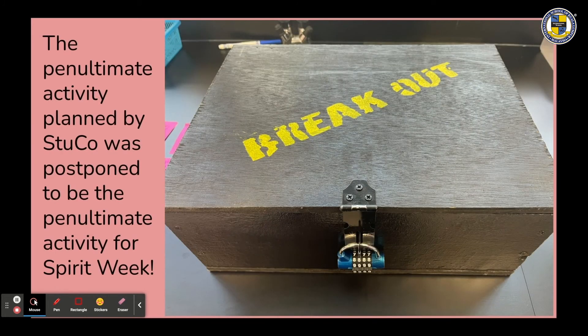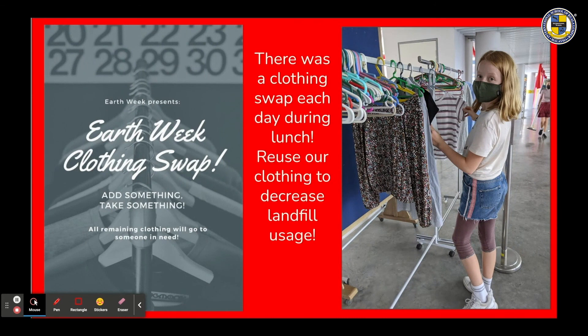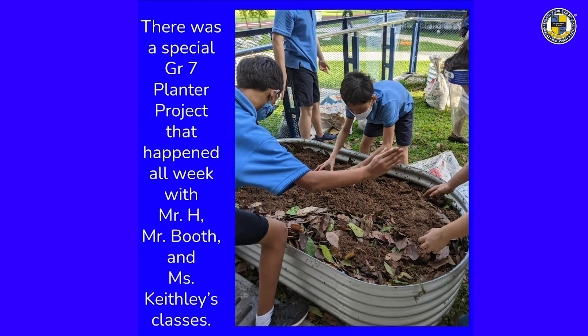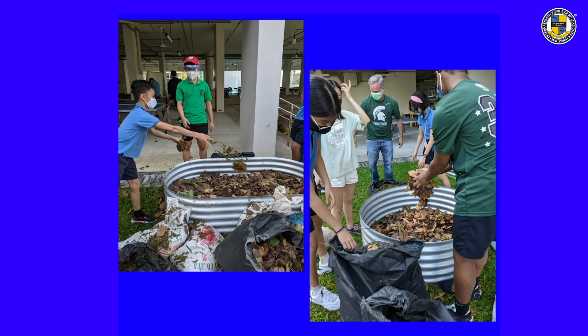The penultimate activity planned by Stuco was postponed to Spirit Week. There was a clothing swap each day during lunch to decrease landfill usage, and each lunchtime also featured an award-winning movie. There were lots of Earth Week activities in all classes as well. A special grade 7 planter project happened all week with Mr. H, Mr. Booth, and Mrs. Keighley's classes — a lot of work but very rewarding. Students loved getting their hands dirty, making a change by creating the planter boxes.